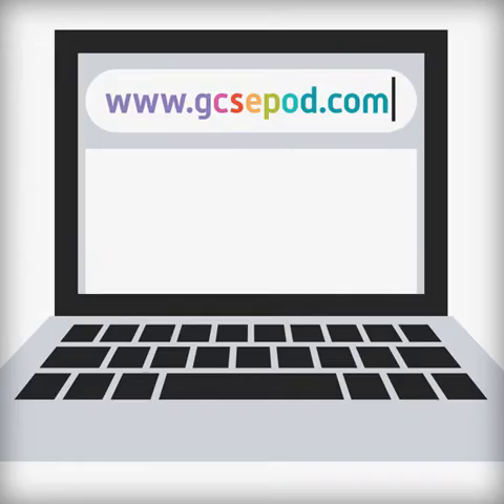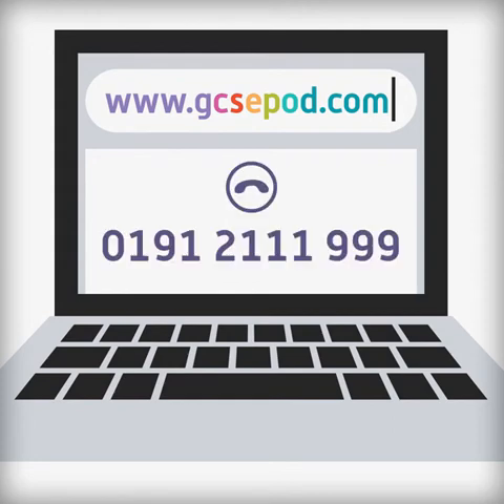Want to see more? Visit GCSEpod.com or call 0191 2 111 999.